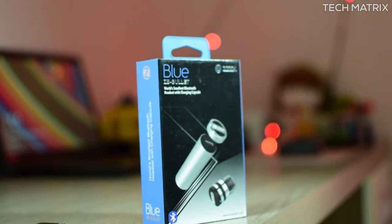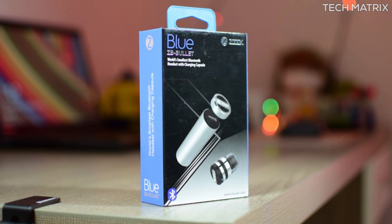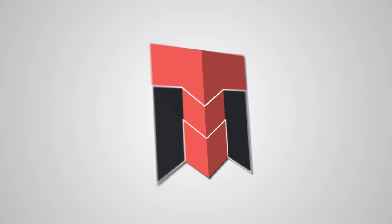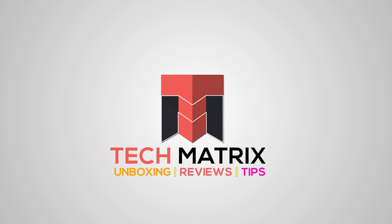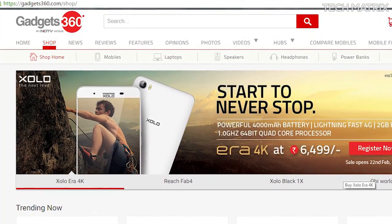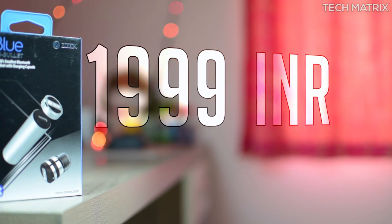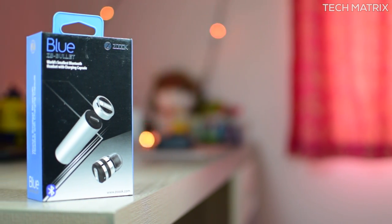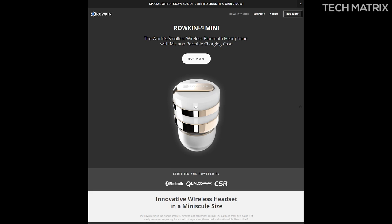What's up guys, this is Bharat here, welcome back to another video on Tech Matrix. Today let's check out the world's smallest Bluetooth headset — it's the Zoox ZB Bullet headset. I got this one from Gadget 360 and it's available exclusively there for India at 1,999 Indian rupees. For the rest of the world there's a similar product called the Raukin Mini — I'll leave links for both products in the description below.